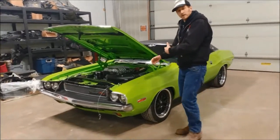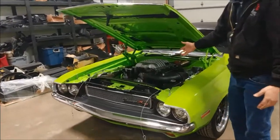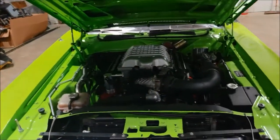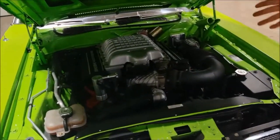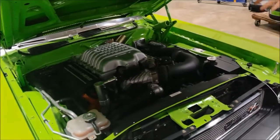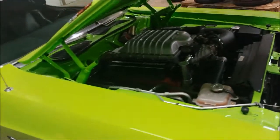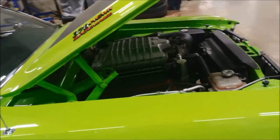As you can see, if you take a look over here under the hood, there is a beautiful 6.2 liter supercharged Hemi sourced from a Hellcat. This is one of the first Hellcat turnkey packages we sold. This customer installed it at his shop using the 6.2 liter Hellcat engine and the 8HP90 8-speed automatic transmission.